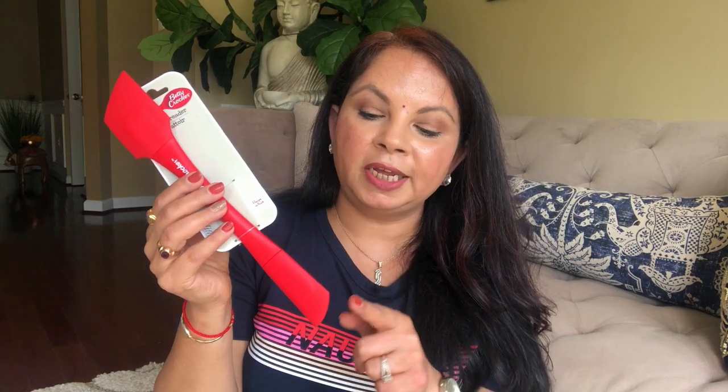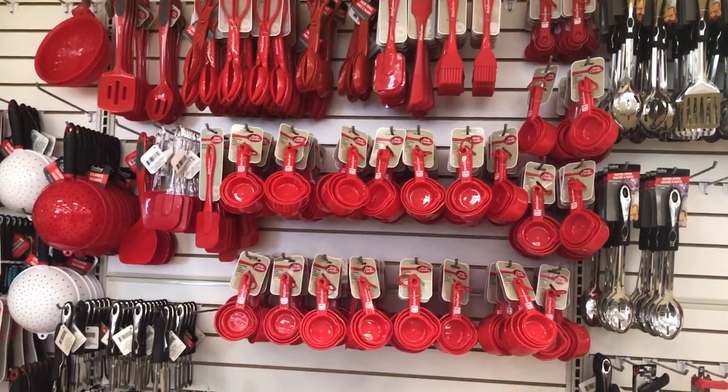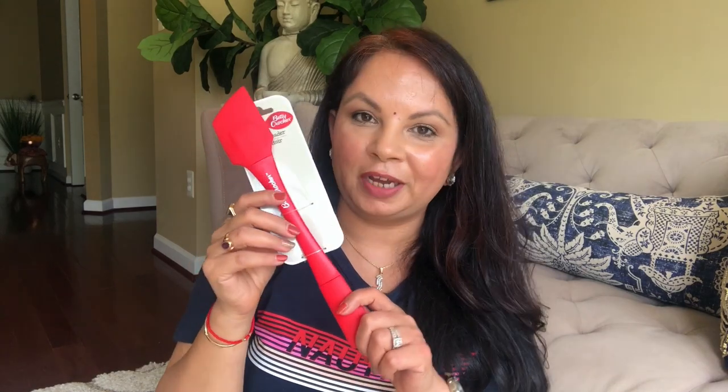A new thing I found at Dollar Tree this time is this Betty Crocker spatula. The unique thing about it is you can use it from both sides — one side is smaller than the other. So if you have a smaller jar and want to scrape something from inside, you can use that smaller side. It's something different from my other spatulas, so I thought I'd try it.